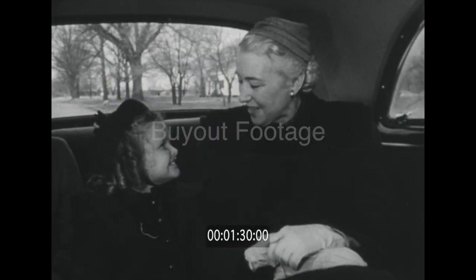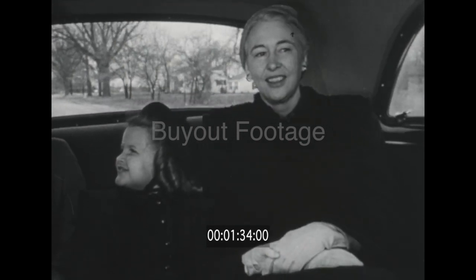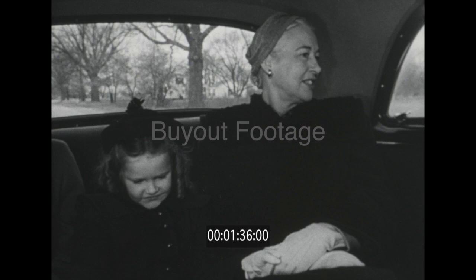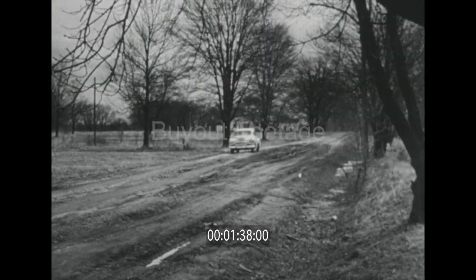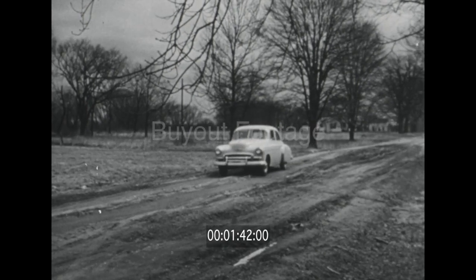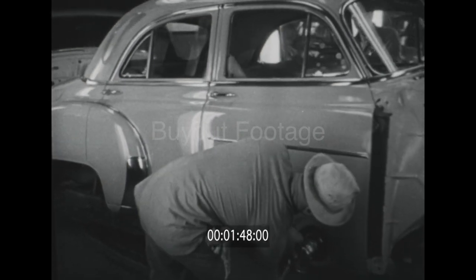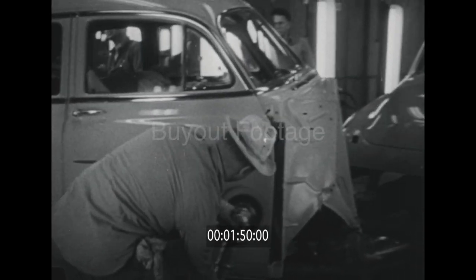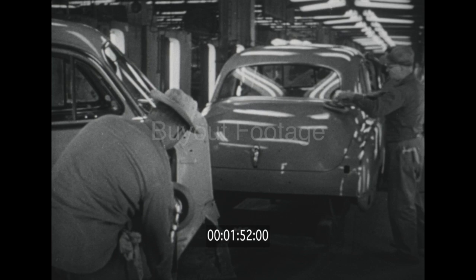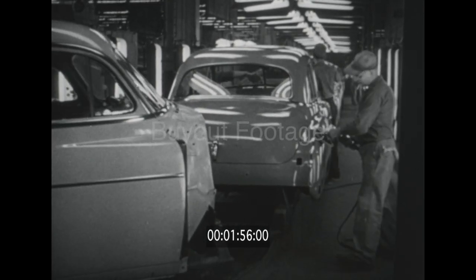Chevrolet, and only Chevrolet in its price class, offers today's car buyers the strength, the stamina, the safety of a body by Fisher — a name that represents the most in automobile body quality, the most in ruggedness and durability. This body combines the skills of thousands of master craftsmen who make up the Fisher body division of General Motors, the largest manufacturers of automobile bodies in the world.